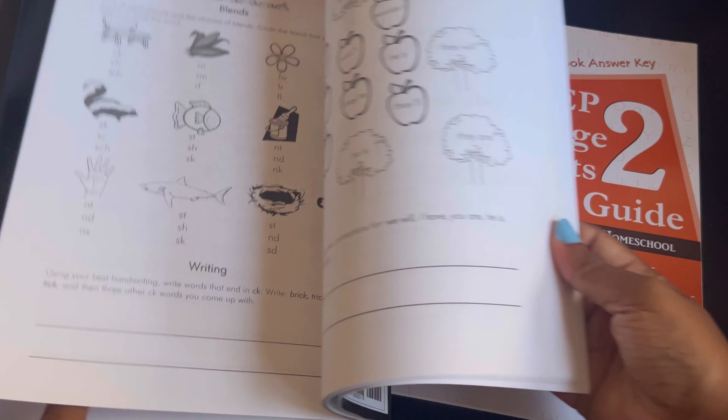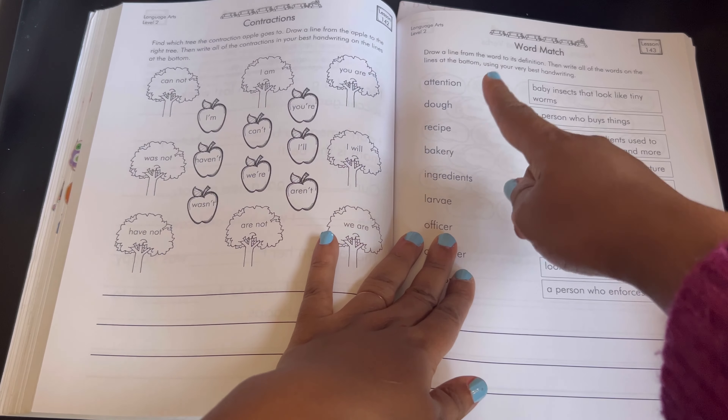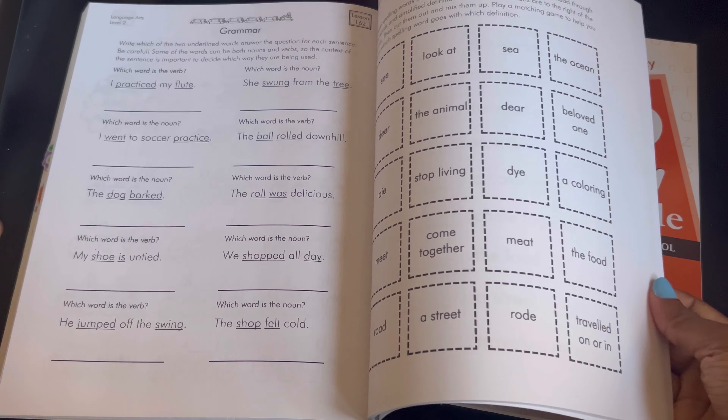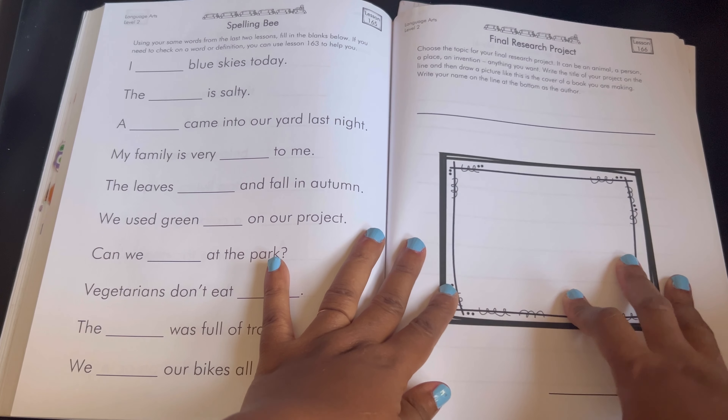Pronouns, contractions, word match — where you have the word and the definition. And then at the end they have a final research project.